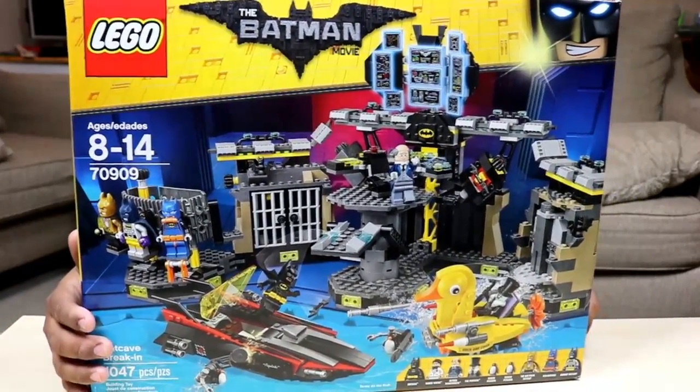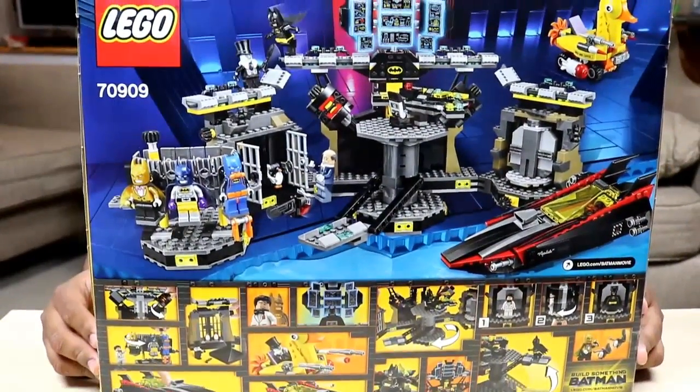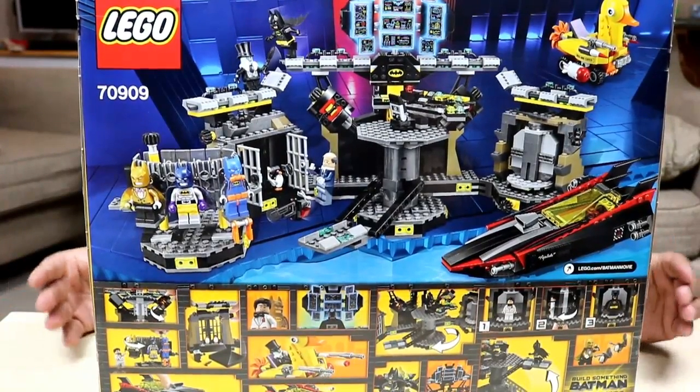So here's the front of the box, and here's the back of the box. We're going to get nine figures in this set.